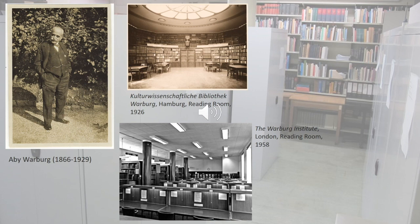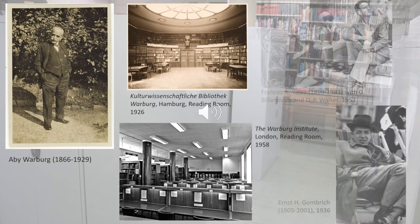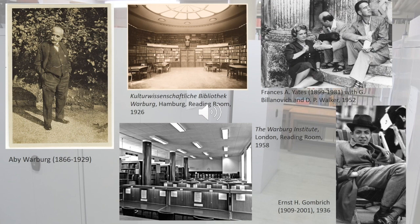It's a unique document of international academic networks in the 20th century. In addition to this, we look after a number of larger and smaller estates of scholars formerly affiliated with the Institute. For example, we hold the papers of the intellectual historian Dame Frances Yates, who is portrayed in the top right corner with two colleagues in 1952. Also, the archive of the famous art historian Sir Ernst Gombrich, one of our former directors, is housed at the Warburg Institute. You can see him here on a deck chair, photographed in 1936, the year he arrived in London.